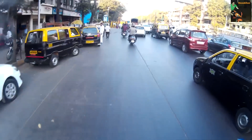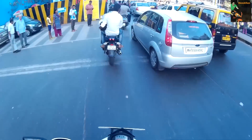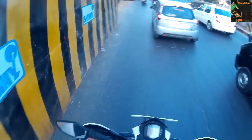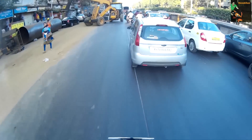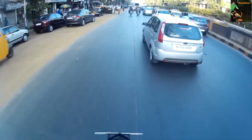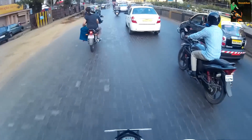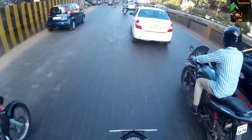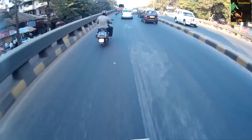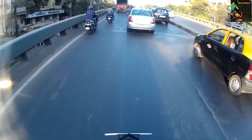Duke 390 is meant to be ridden on the highway and for touring, and so is the RC 390. But the RC has a super sport riding position, so after 300 kilometers you're going to feel pain on your wrists and shoulders. Even on the Duke you'll feel pain on your wrists, shoulders, and butt, but comparatively the RC will give you more pain due to its super sport position.